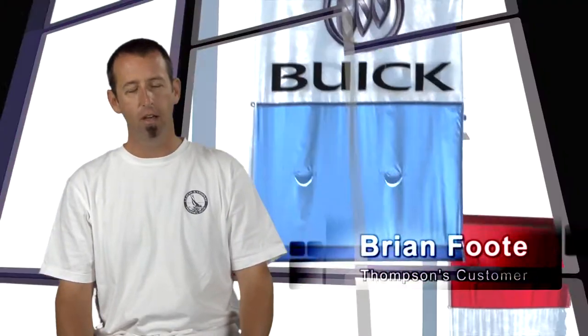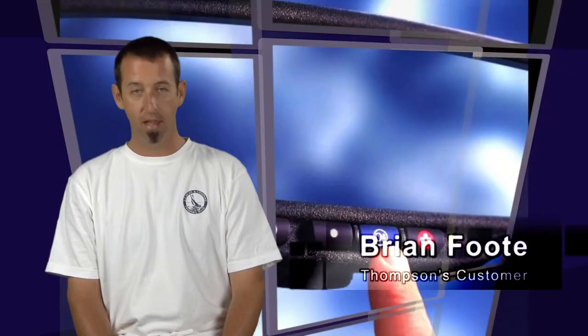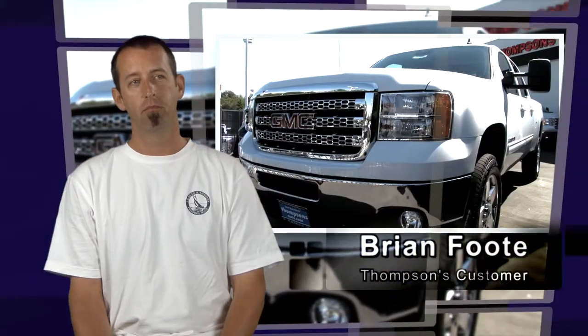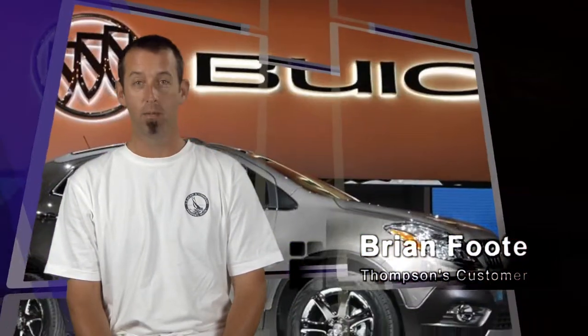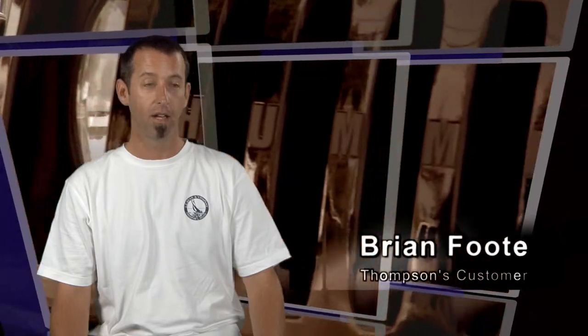Then they realized they'd have a used car on their hands and would have to take a significant loss. They wanted me to just keep the car and asked if there was anything they could do. I said no, I want a brand new car. They made me an offer they thought was significant enough for me to keep the damaged car, but I said no. A few days later they contacted me again and made another offer which I felt was acceptable, so I took it.